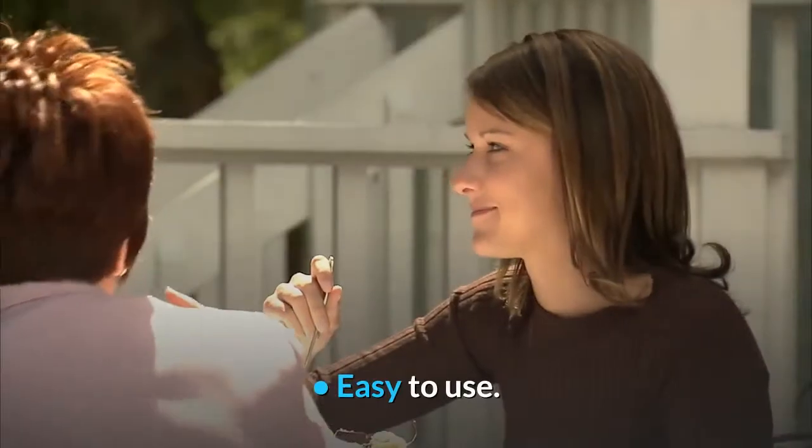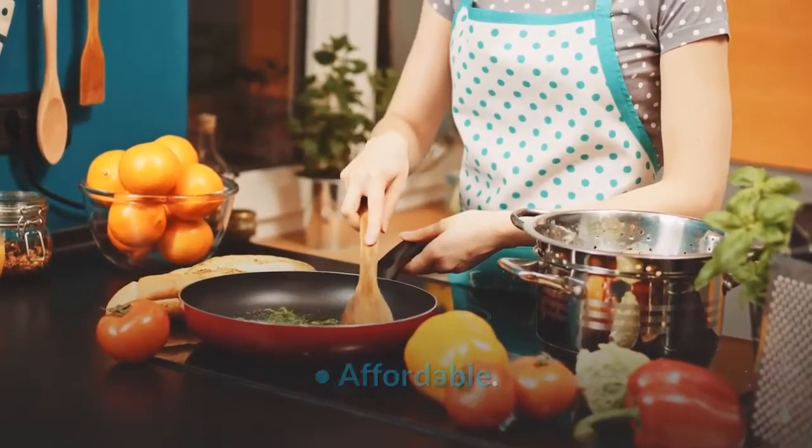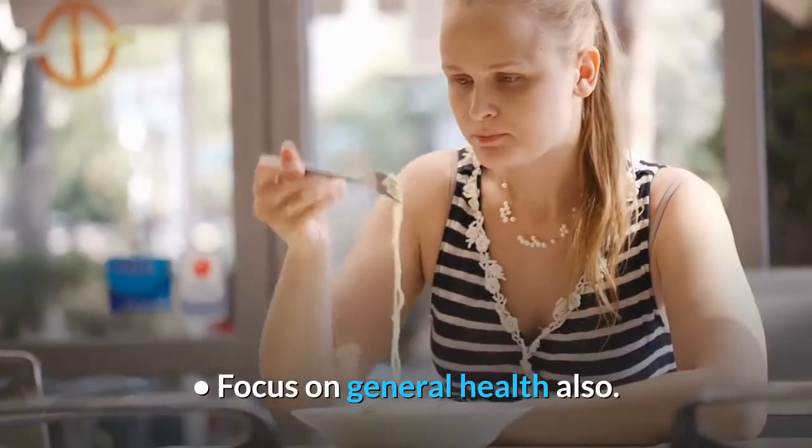Advantages: Easy to use. Naturally based. Affordable. Very effective. Focus on general health also.